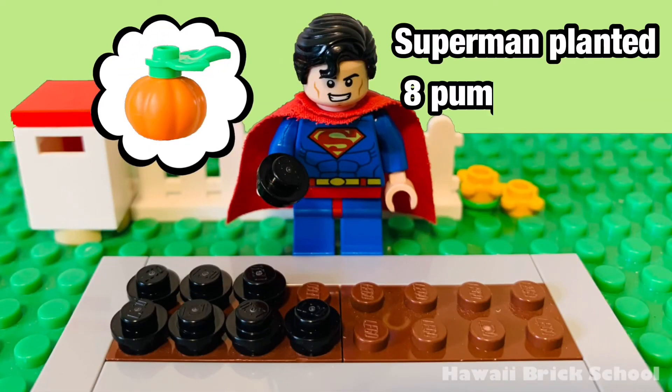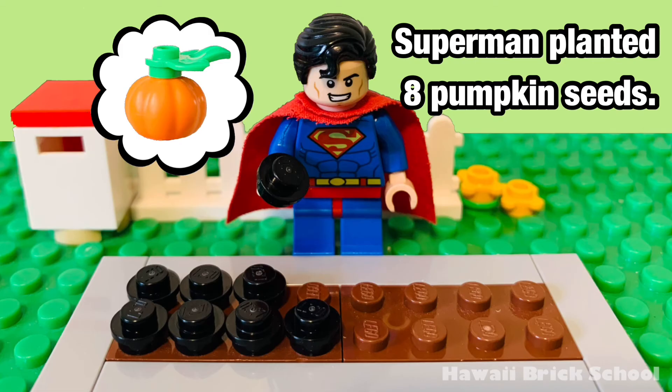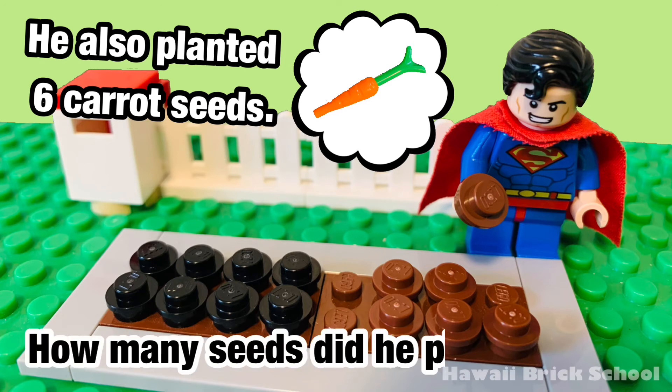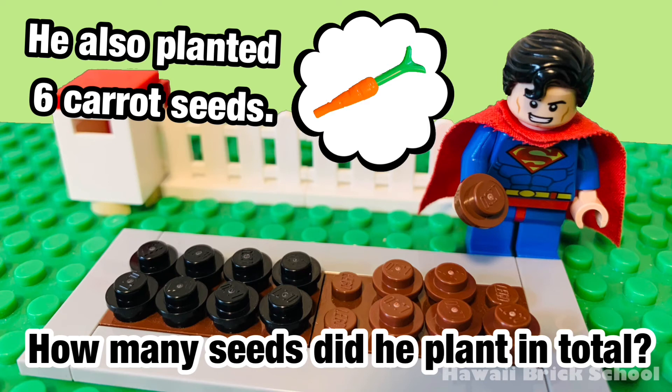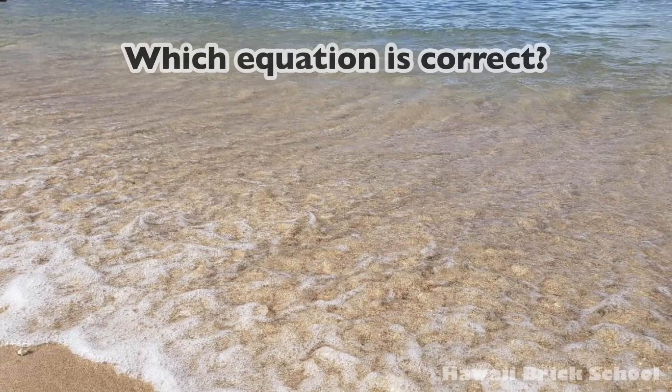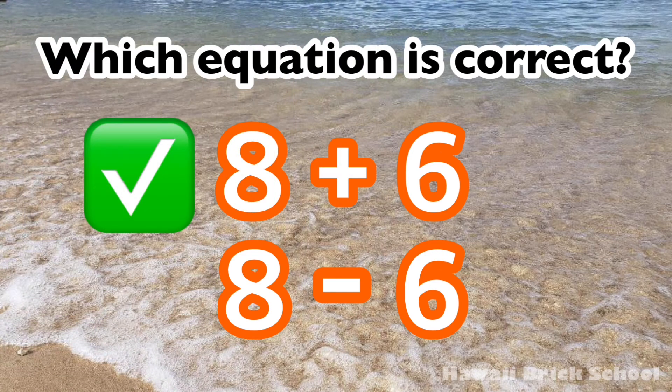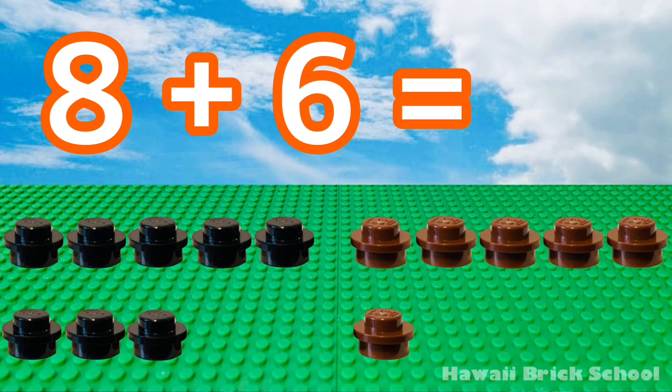Superman planted 8 pumpkin seeds. He also planted 6 carrot seeds. How many seeds did he plant in total? Which equation is correct — 8 plus 6, or 8 minus 6? The correct equation is 8 plus 6. 8 plus 6 is 14.